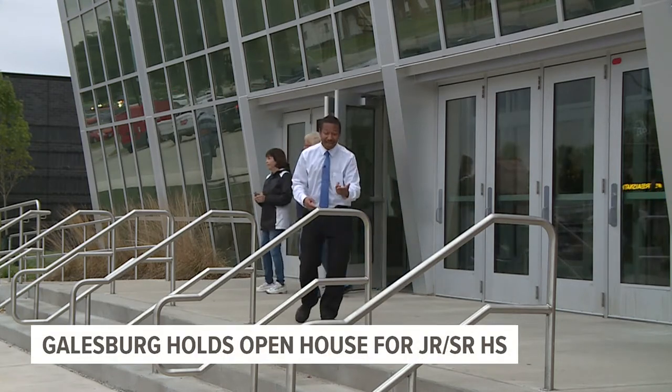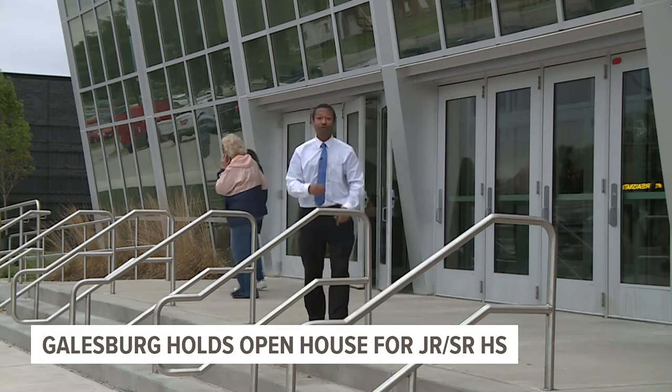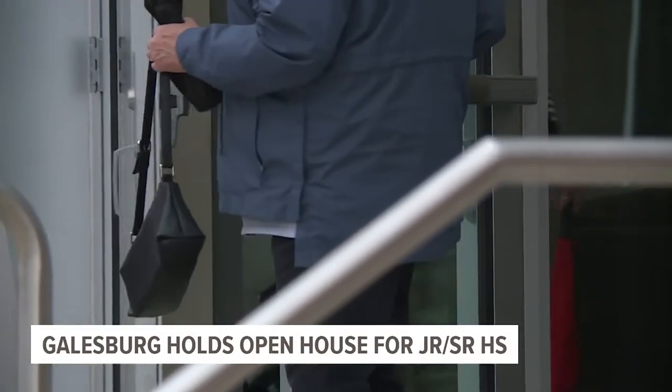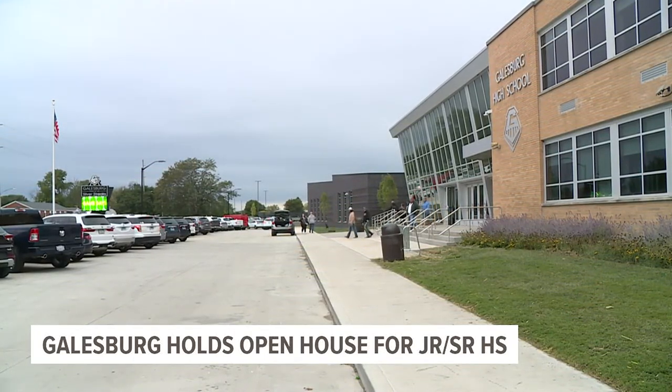The only new addition is 7th and 8th graders along with the new renovations. We're just so thrilled that we're able to show it off to the community, because it puts learning first. Reporting in Galesburg, Devin Brooks, WQAD News 8.